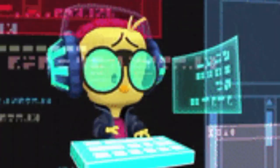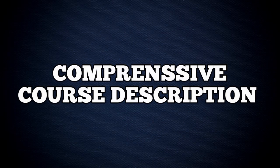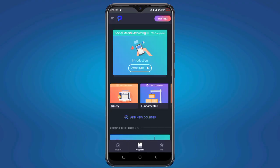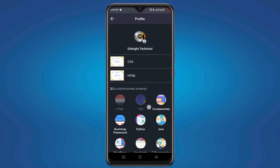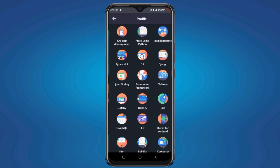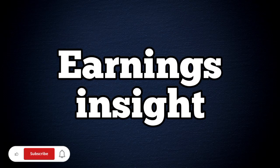The first feature on the list is comprehensive course description. Programming Hero takes the guesswork out of choosing courses. The detailed course description tells you exactly what you will get, helping you to make an informed decision.